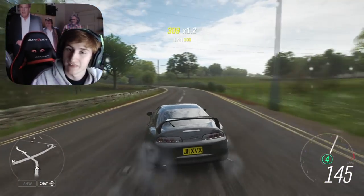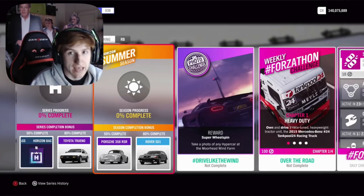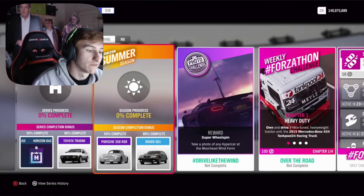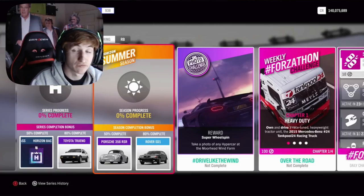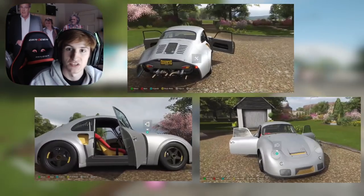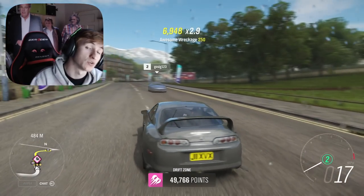For 50% completion you can get the Backstage Pass, and for 80% completion the Toyota AE86. For the first week — Summer — at 50% completion you can get the first new car, which is the Porsche 356 RSR Emery, and then for 80% completion the Rover SD1. There's nothing new in the exclusive championships.